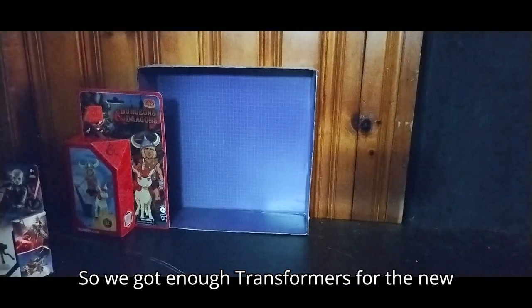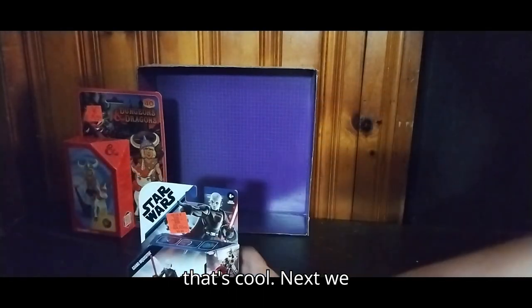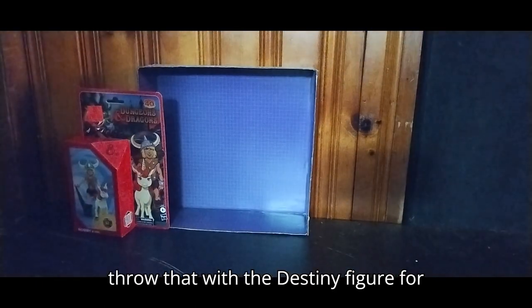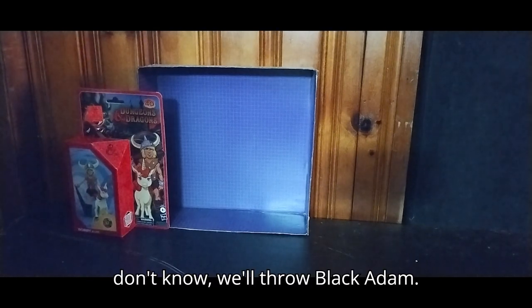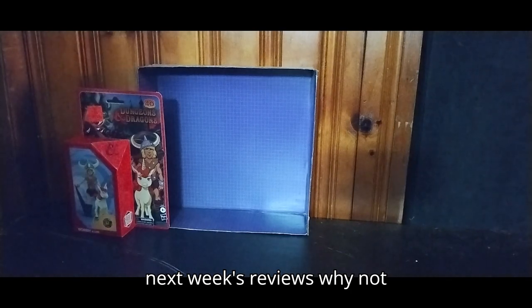We got enough Transformers for the new week coming up next month, so that's cool. Next, we got a Star Wars Mission Fleet Grand Inquisitor. I'm definitely gonna throw that with the Destiny figure for sure. We'll throw Black Adam into the basket too, because that'll go on next week's reviews.